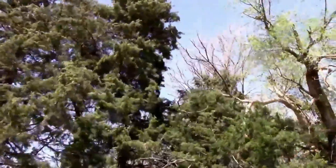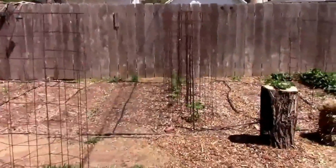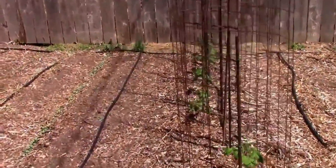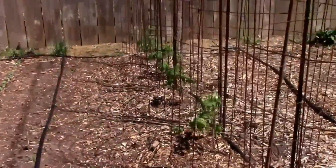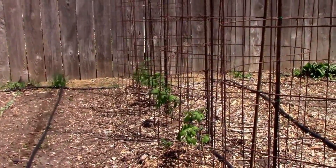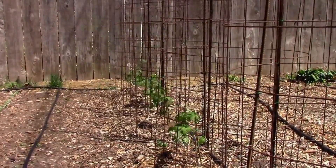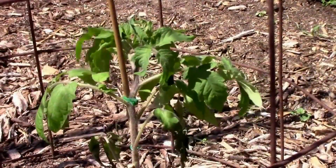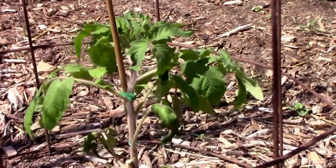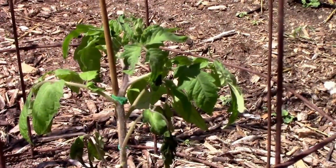I went ahead and made the decision to put a few things out. Let's go look at the tomatoes. These are the grafted ones. They're taking a beating. I'm not sure how they'll fare, but we'll just have to wait and see. This one's taking a real beating — it was looking really good until this stuff started.